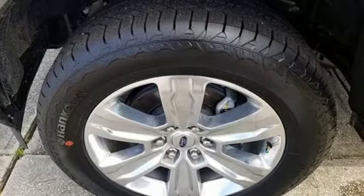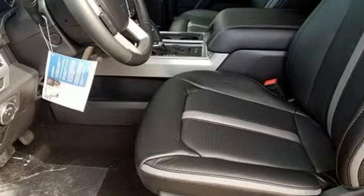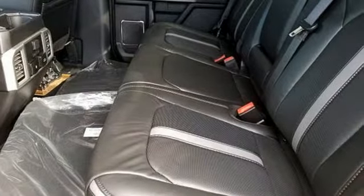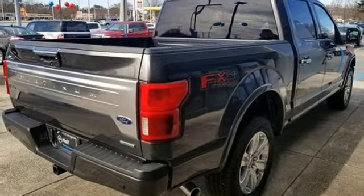Features include an integrated navigation system with voice activation, power heated mirrors, heated and ventilated leather bucket seats, rear parking sensors, auto dimming mirrors, and dual zone climate control.